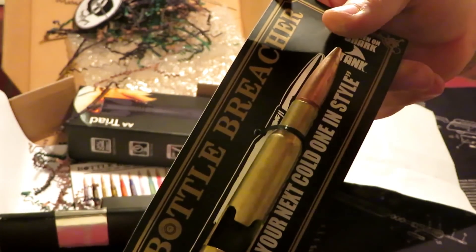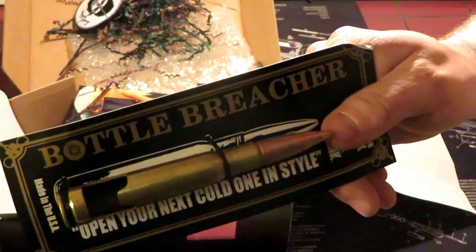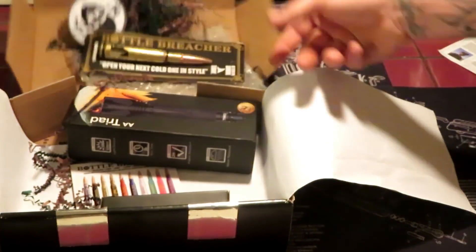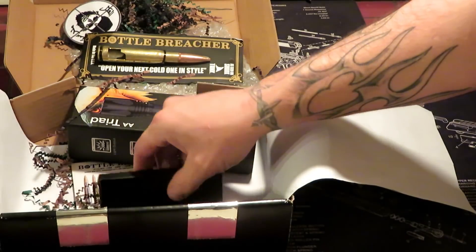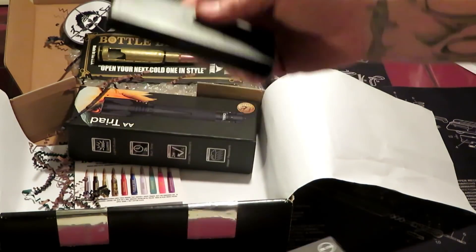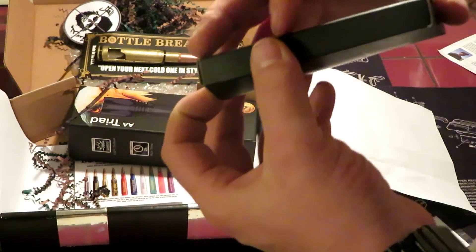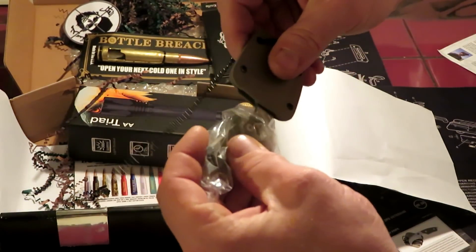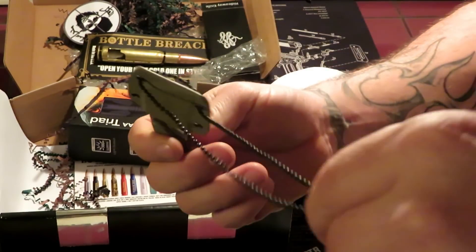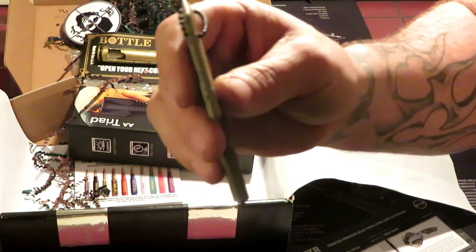It's cool but not really what I would expect in a tactical style mystery box. Moving on to the next — a neck knife, that's probably what this is.